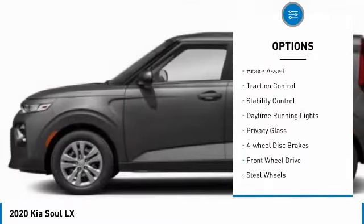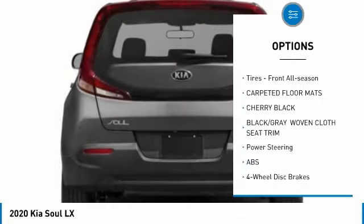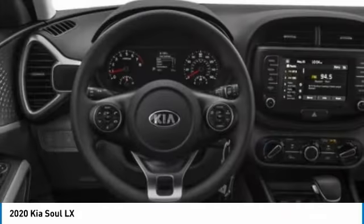Tire pressure monitor, brake assist, traction control, stability control, daytime running lights, privacy glass, four-wheel disc brakes, FWD, steel wheels, tires, front all season.